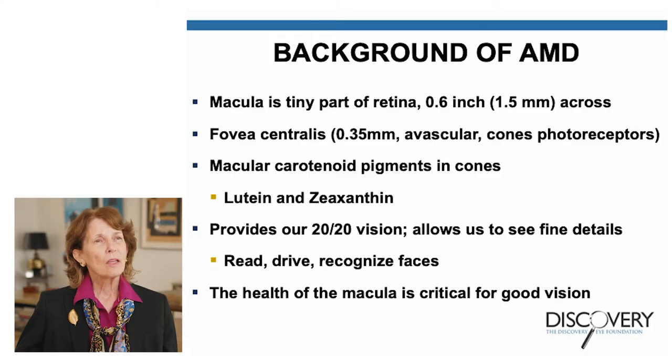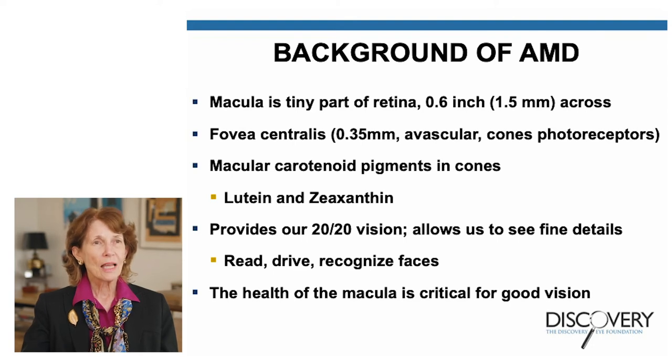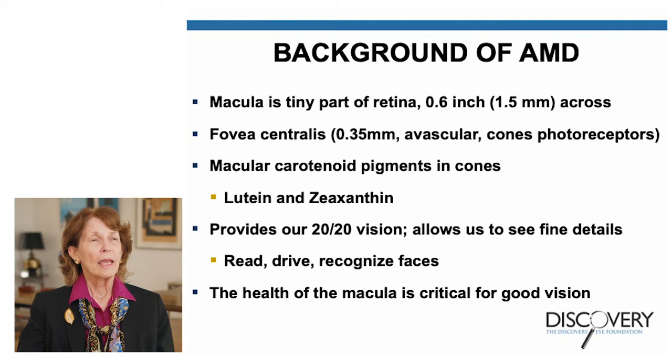So what is AMD? It's age-related macular degeneration. A macula is a tiny part of the retina — 0.6 inches across, which is about 1.5 millimeters. In the center part of the macula is a region called the fovea centralis, a very important area of the retina because it has a lot of cone photoreceptors — very specialized cells that allow you to see detail and color. In the periphery of the retina, that's where you have your rods, which allow you to see at night.